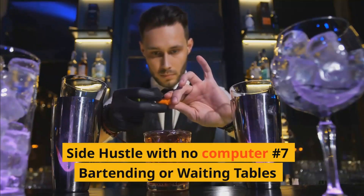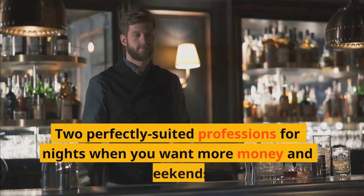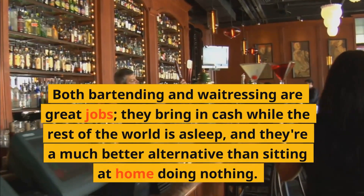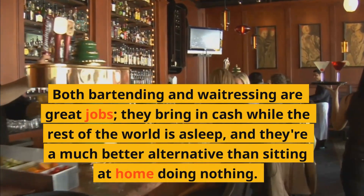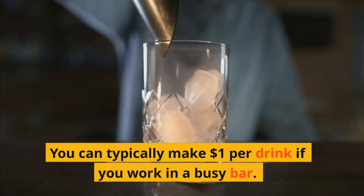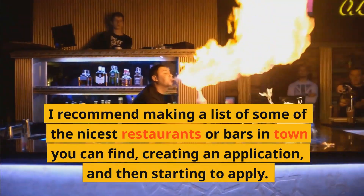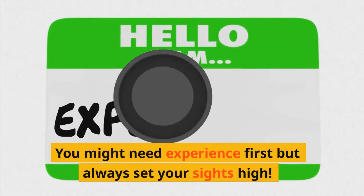Side hustle with no computer number seven: Bartending or waiting tables — two perfectly suited professions for nights and weekends when you want more money. Both bring in cash while the rest of the world is asleep, and they are a much better alternative than sitting at home doing nothing. You can typically make $1 per drink if you work in a busy bar. Make a list of the nicest restaurants or bars in town, create an application, and start to apply. You might need experience first, but always set your sights high.